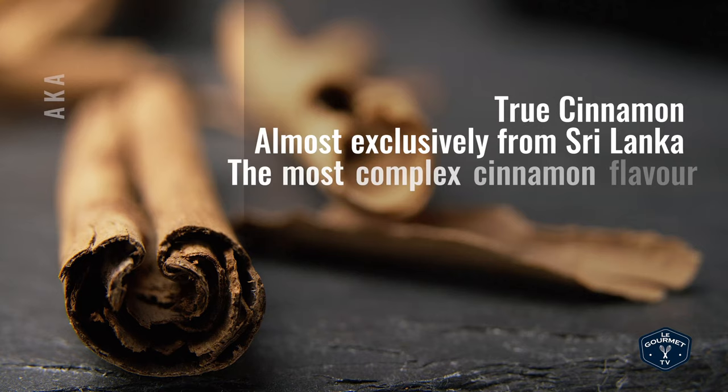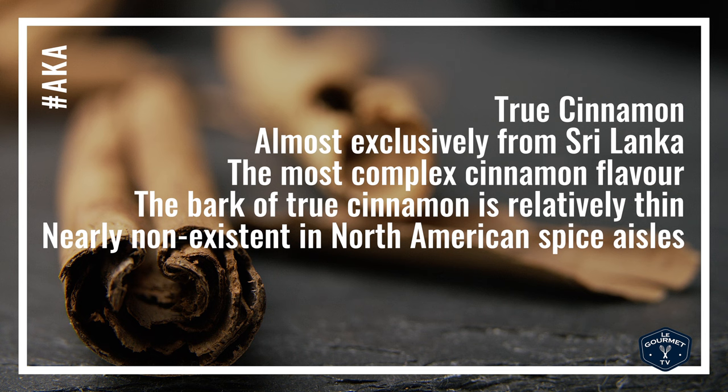You can tell true cinnamon because it is softer, flakier, and more brittle — it's going to come apart in your hands more and it has a really well-rounded flavor and aroma. True cinnamon is also known as baker cinnamon, Ceylon cinnamon, or soft stick cinnamon. It's grown in Sri Lanka, and when it's rolled into quills the walls are very thin and papery, with several different layers.